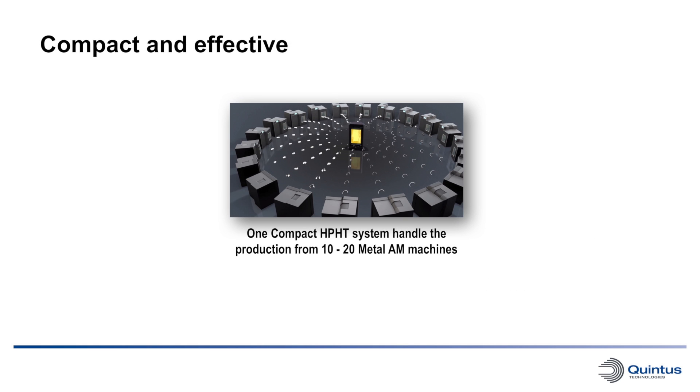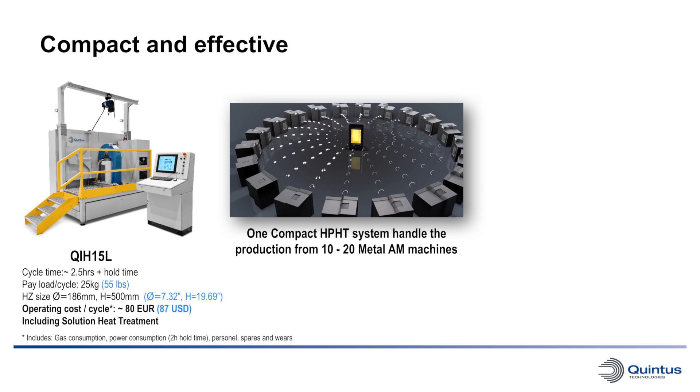Looking at the compact series from Quintus Technologies, they are extremely effective in comparison to the AM machines on the market today. One compact high pressure heat treatment system from Quintus can handle the production from 10 to 20 metal AM machines, depending on size. Looking at one of the smallest production machines, the QIH-15L, it has a cycle time of around 2.5 hours plus the hold time. The payload per cycle is 25 kg, the hot zone size is 186 mm in diameter and has a height of 500 mm. The operating cost per cycle for this machine, including 2 hours hold time, personnel, parts, and wares, is 80 euros, and this includes the solution heat treatment.